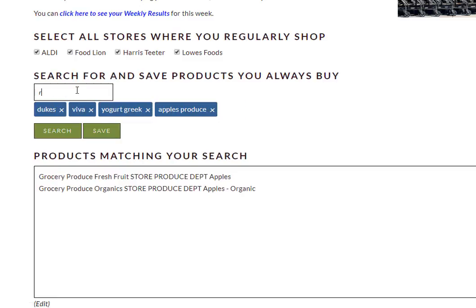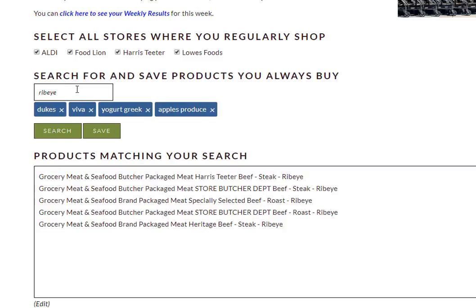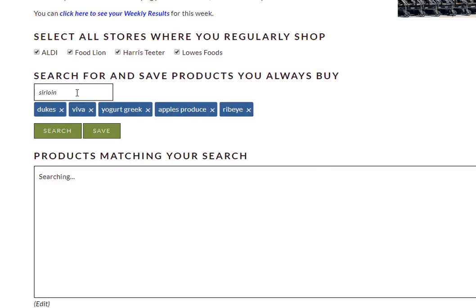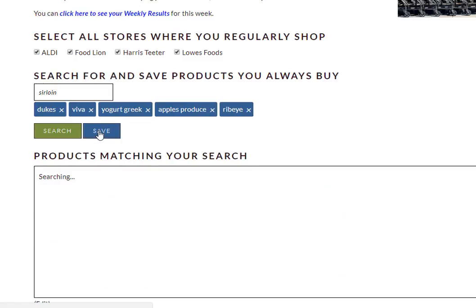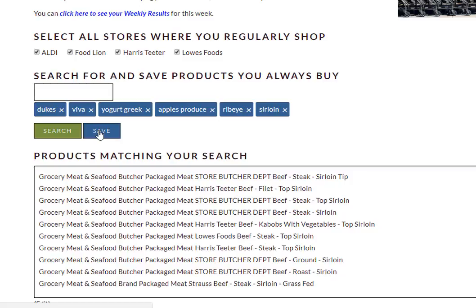We also like ribeyes, so we're going to search for ribeyes. This is what we're looking for so we're going to click Save. And let's say we also like sirloin steak and want to know when that's on sale. It's a big long list but we want to know when any kind of sirloin is on sale, so we're going to click Save. We could make it shorter but we're just going to do that.